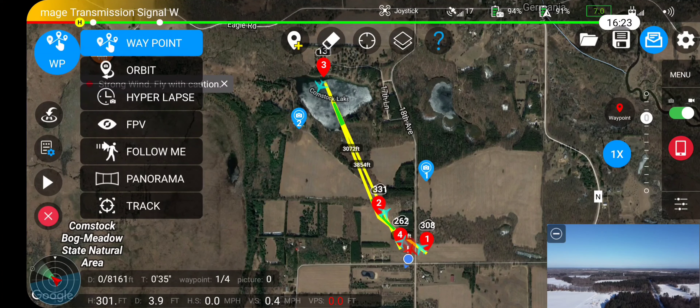That's my planned course. It is on its way out. Looks like it is programmed to take pictures in a certain area, like the large field here. The wind speed is high.